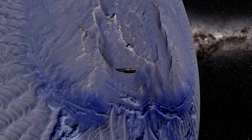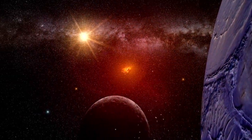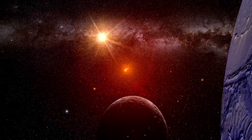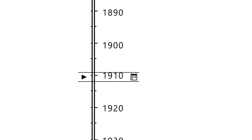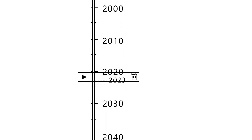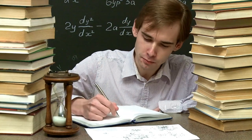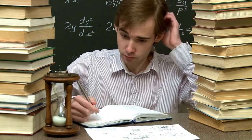This idea isn't as far-fetched as it sounds. On Earth, in the deepest parts of the ocean, there are entire ecosystems living in complete darkness. These environments are far from the sun, yet life not only survives — it flourishes. And this is exactly the kind of environment that Pluto may offer beneath its icy surface.